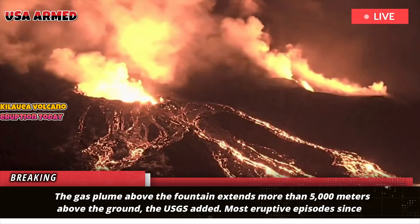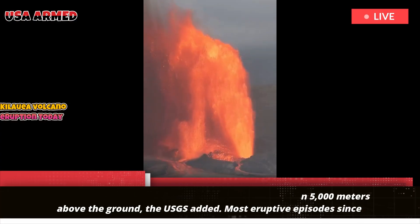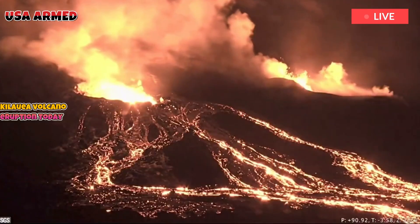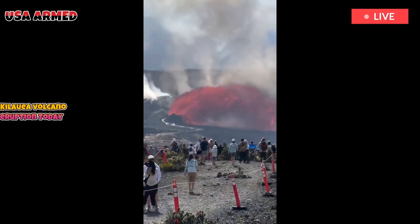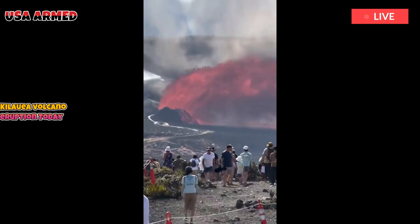Most eruptive episodes since December have lasted about a day or less and have been punctuated by lulls in eruptive activity lasting at least a few days. The lava fountain quickly grew to about 500 feet when the south vent began erupting at 8:50 p.m. local time on Friday, according to the USGS.